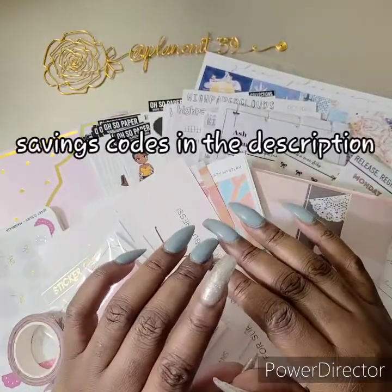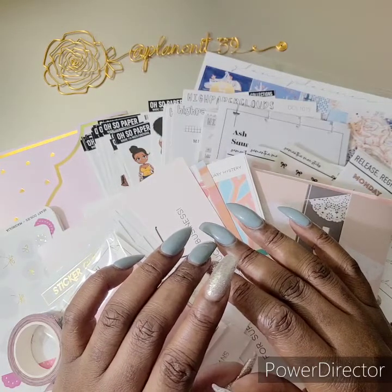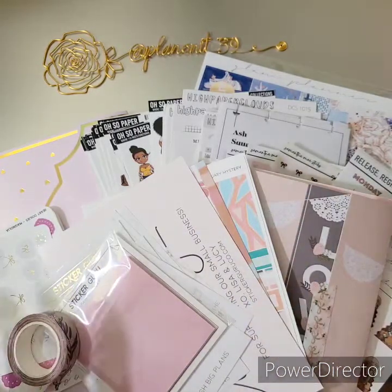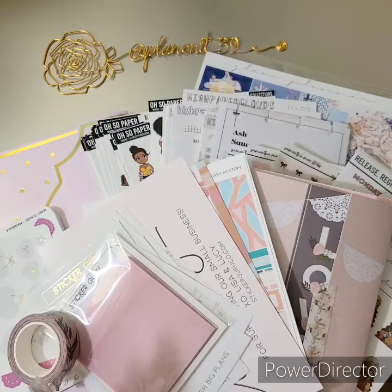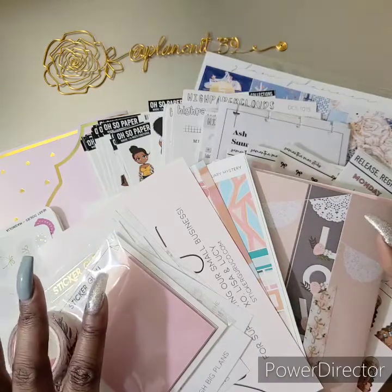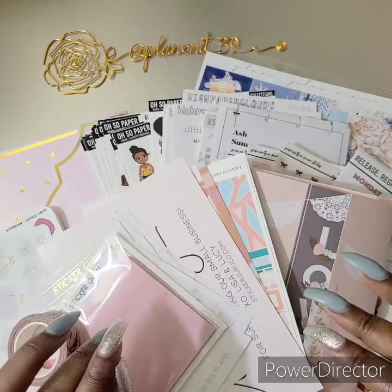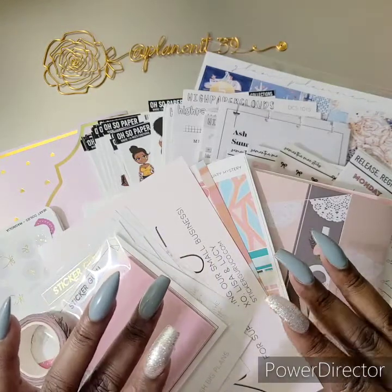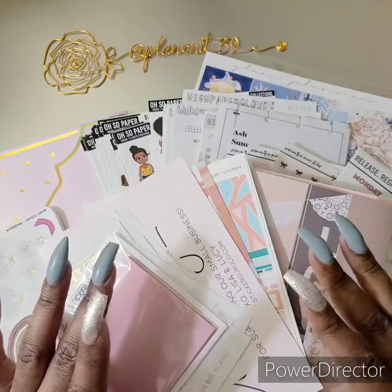What's up everybody, it's your girl Tiff, playing on underscore 39, here on YouTube and on Instagram. I am so pleased today to be bringing you guys this massive haul of all of the stickers that I acquired over this month so far. We are going to be getting into the Giving Girl, Sticker Guru, Birch and Birdie, Isis Ella Jewels, Glam Planner, High Paper Clouds, Oh So Paper, and a couple more. If you guys want to see what I got, just keep watching.